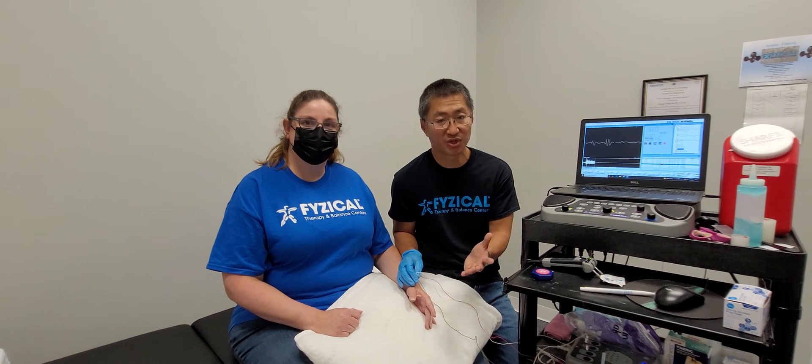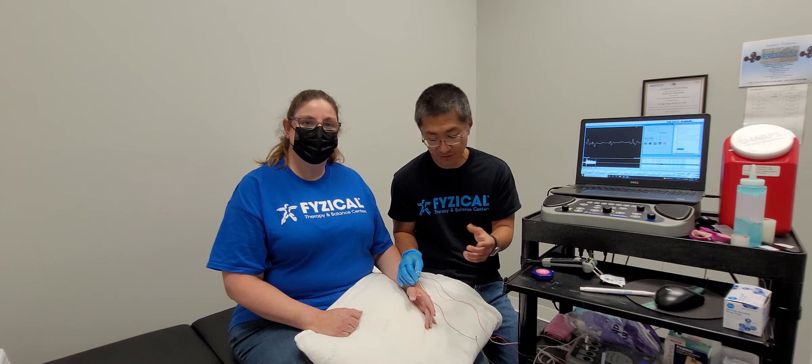Through this testing — the EMG plus the nerve conduction study aspect of it — we can really determine where the problem is coming from: whether it's coming from the carpal tunnel, whether it's coming from the neck, or whether it's coming from neuropathy.